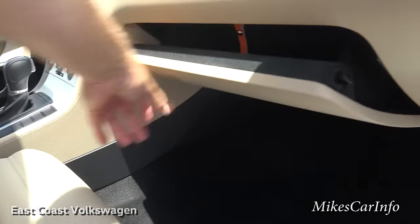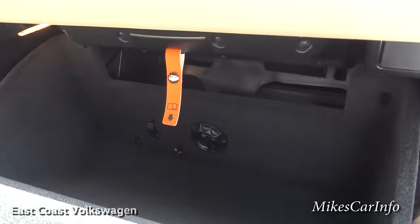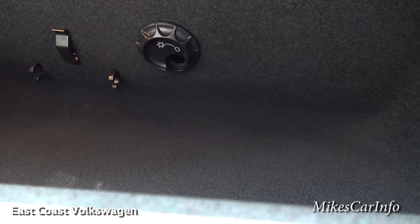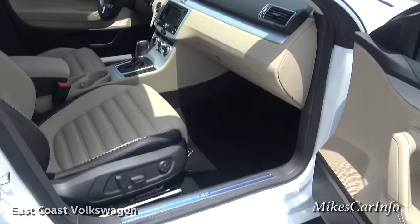The glove compartment is felt-lined and a pretty decent size with a little space up in there. It's also an air-conditioned glove compartment — there's a little dial you can turn to turn the air conditioning on and off in there.